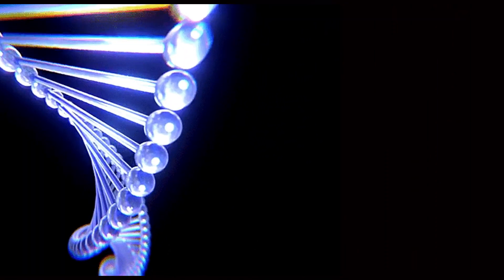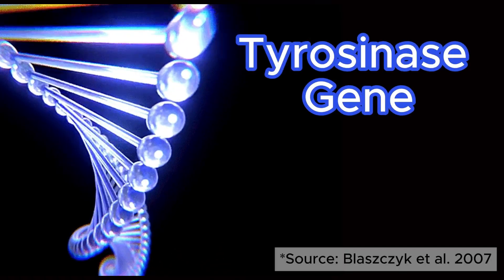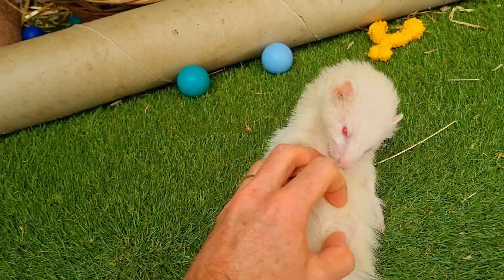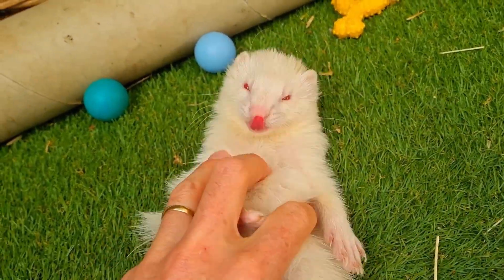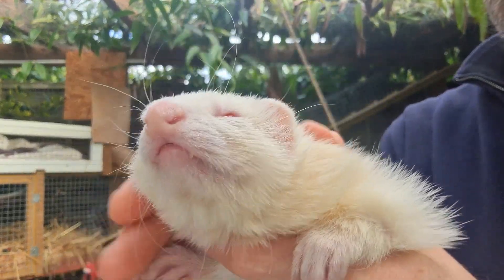the most common cause is a mutation in a specific gene called the tyrosinase, or TYR, gene. This is the gene responsible for kick-starting melanin production. This mutation interferes with the TYR gene's normal function, and hence no melanin is produced and you end up with the classic albino white coat and pink eyes.